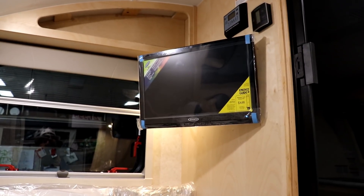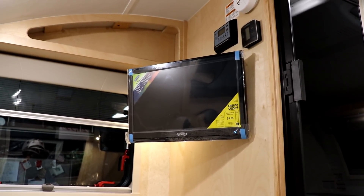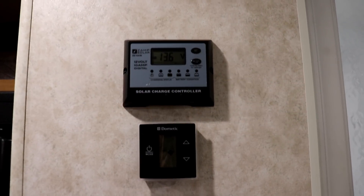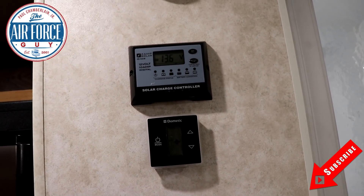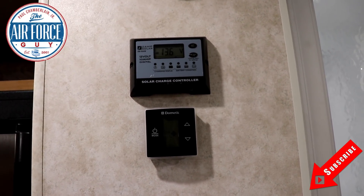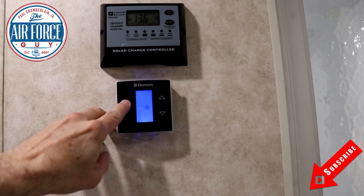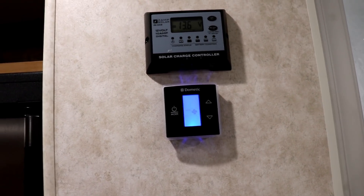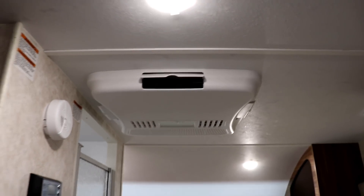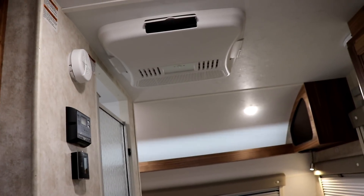The Mini Max has inside speakers up top near the kitchen and outside speakers as well. Both the Max and Mini Max have a solar charger option with a panel on top — you can fit more solar panels on the Max due to more roof space. Both feature a Dometic thermostat controlling heat, AC, and the fan, a 13,500 BTU Dometic air conditioning unit, and a 12-volt fan for the LP-powered furnace.